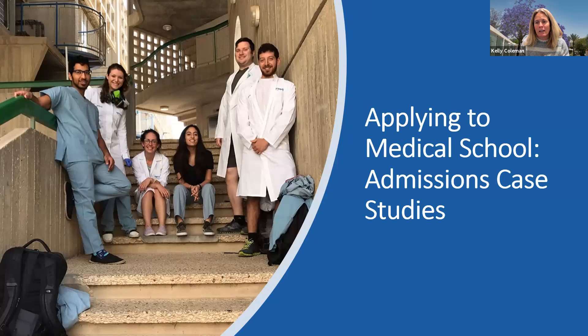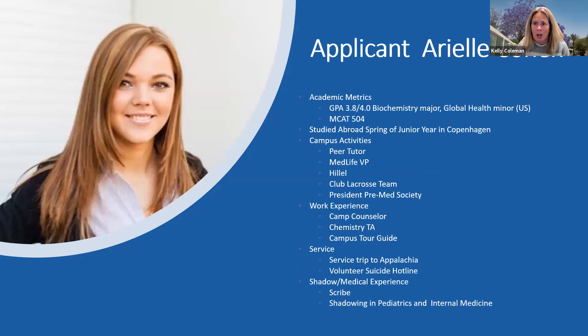Tonight we're going to focus on medical school admissions, particularly admissions case studies. Beth and I spent some time going through some files from the most recent years, and while the two cases we're going to present tonight are fictitious, they are representative of applicants we see all the time. We're going to talk about two particular applicants, go over what we look at when we get an application like the ones we'll present, and then open it up for Q&A at the end.